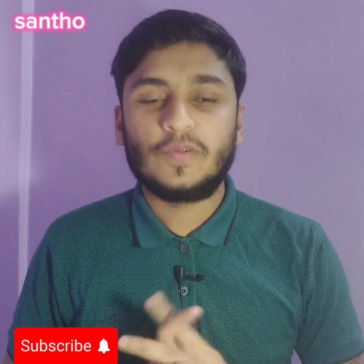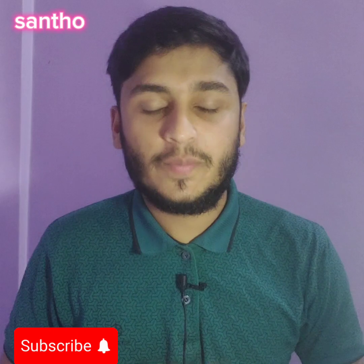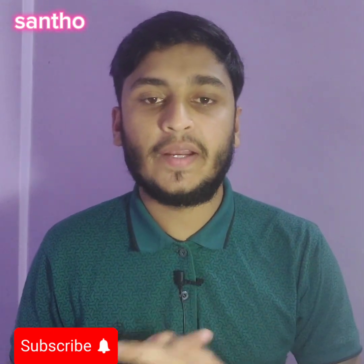Hello everyone, my name is Shanto and I'm welcoming all of you to this video. I hope all of you are doing well.